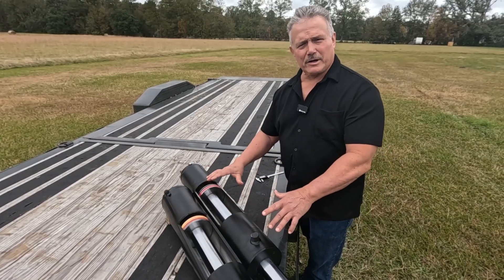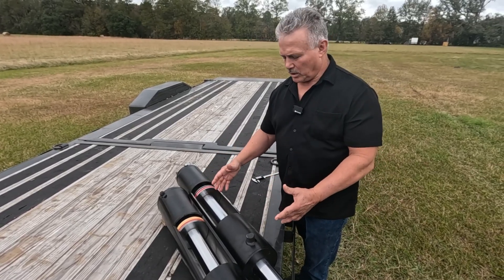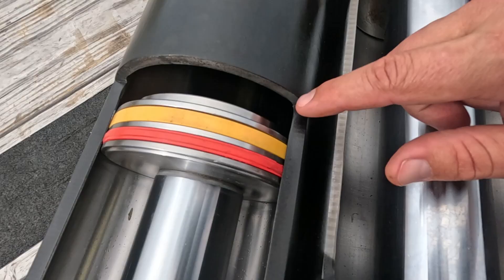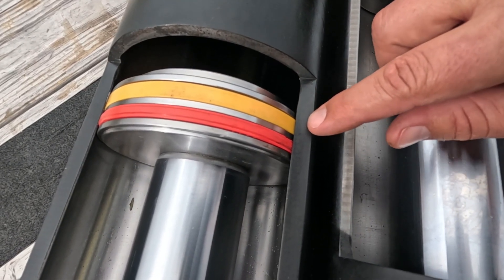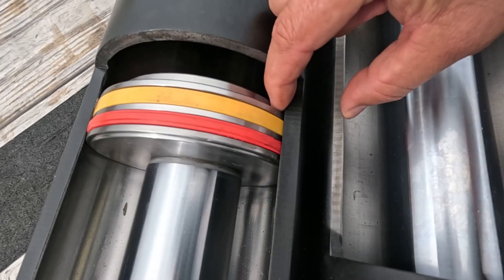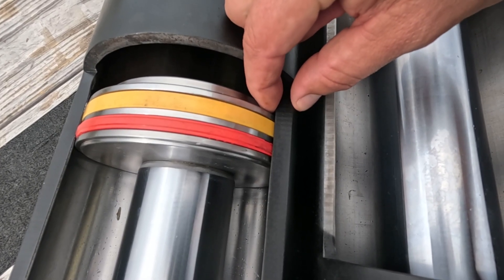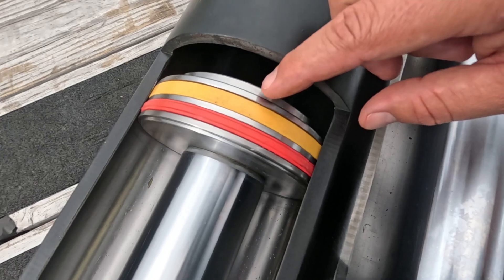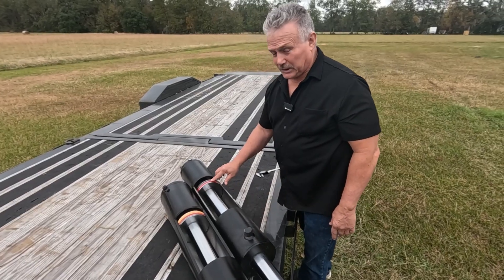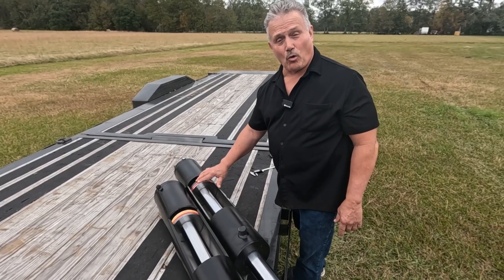So in both of our series we use thicker cylinder walls. Why is that important? When this cylinder gets under use and 3,000 to 3,200 PSI is being put on this cylinder to lift really heavy loads, what will happen is that cylinder will start to expand a little bit with a thinner wall like this.